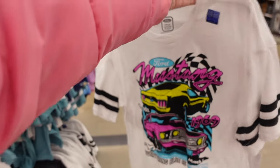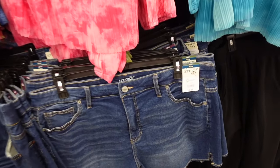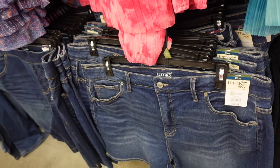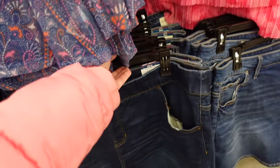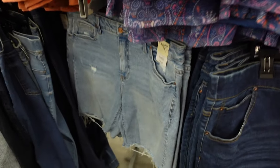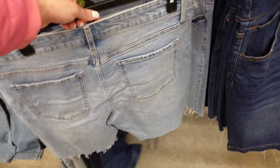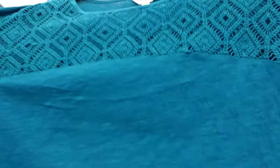Denim shorts from Terra & Sky — that's their plus line — high rise with whiskering, little slit on the side in dark indigo at $17.98. They also have a pull-on option with elastic waistband and side pocket at $16.98. A high Bermuda with raw hem is also $17.98.